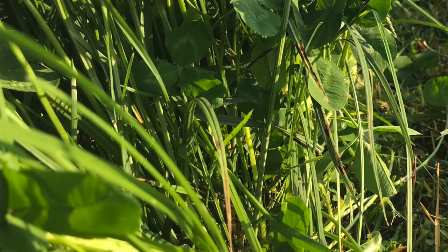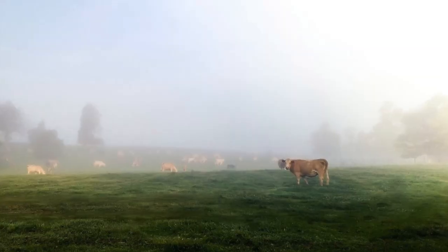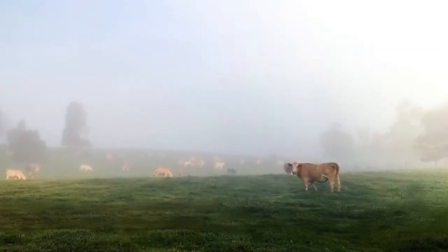We really do, and grass tetany is really just a magnesium deficiency. Spring is right around the corner, and if that grass starts coming up, that's a potential risk for some of our spring calving herds that have lactating cows to see magnesium deficiencies — this grass tetany issue.